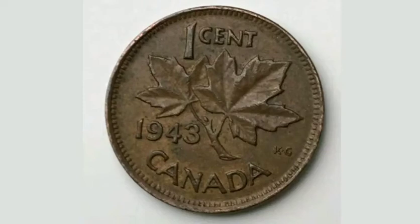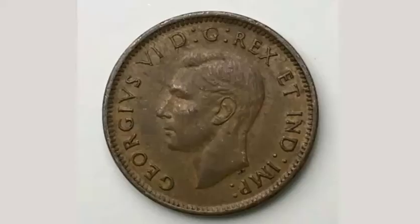Hi guys, Dan's Dollars here. Today we're going to do a review and evaluation of the 1943 Canada 1 cent coin.